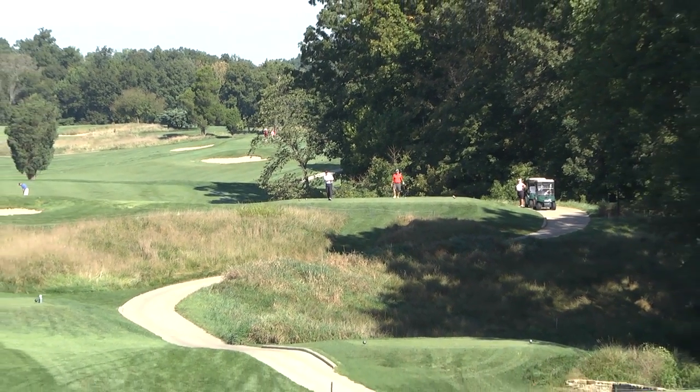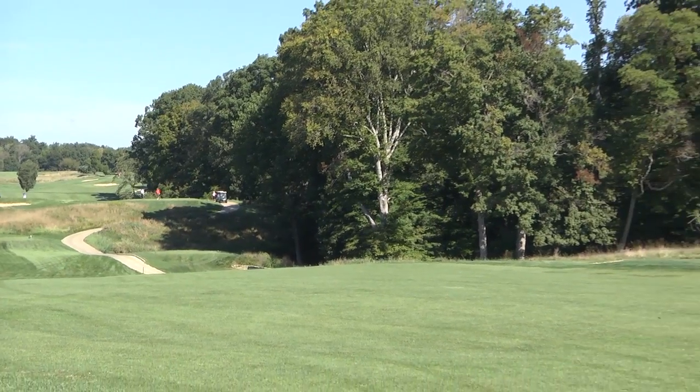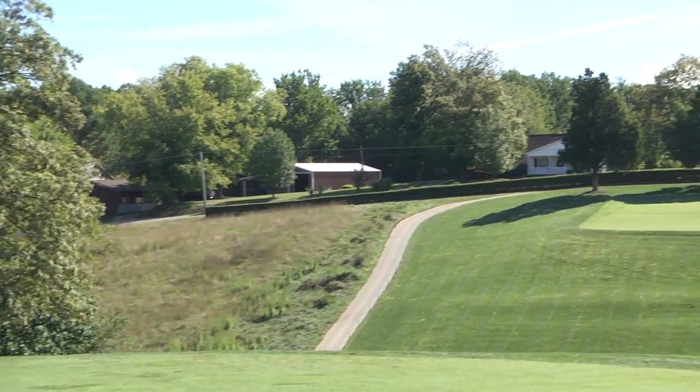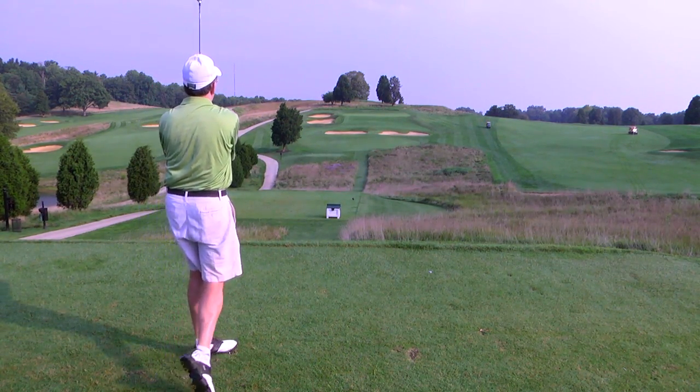A lot of times you're on an elevated tee, you drop into a valley and hit to an uphill green from a side hill lie. There's a lot of challenge here, especially from where we played on the Ross tees, the bronze tees. Having said that, it's fair — everything's out in front of you.